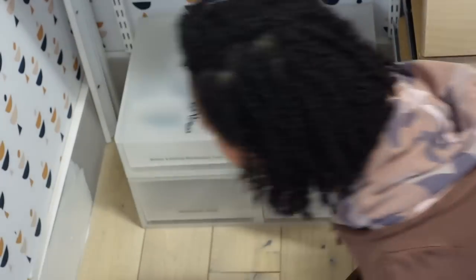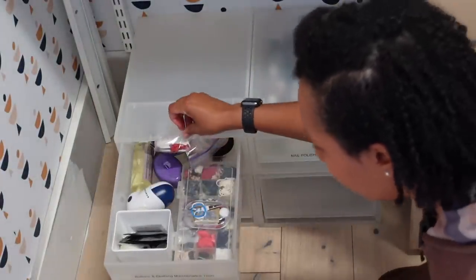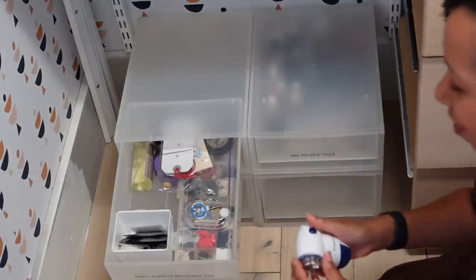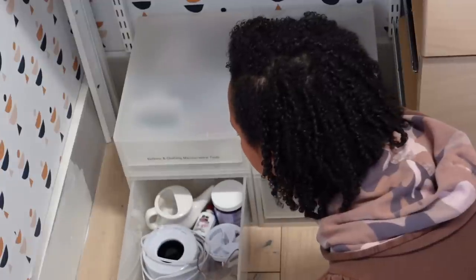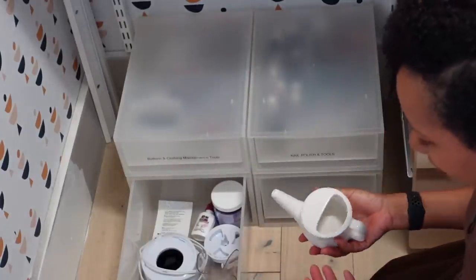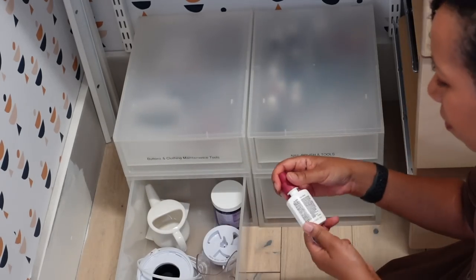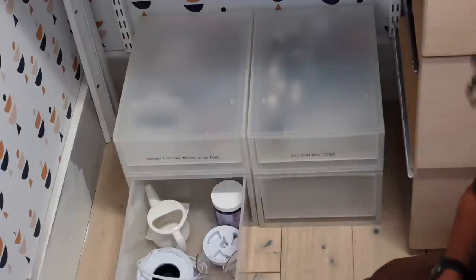I have this group of four boxes underneath here. One has buttons and clothing maintenance stuff — like the wool shaver — and I go into that every now and again when I need to fix things. This drawer has my neti pot and a few other things. The neti pot needs to be properly cleaned. I found Advil in there, and this Afrin — I'm sure it's expired. Yes, it expired in 2020, so we're going to get rid of that.